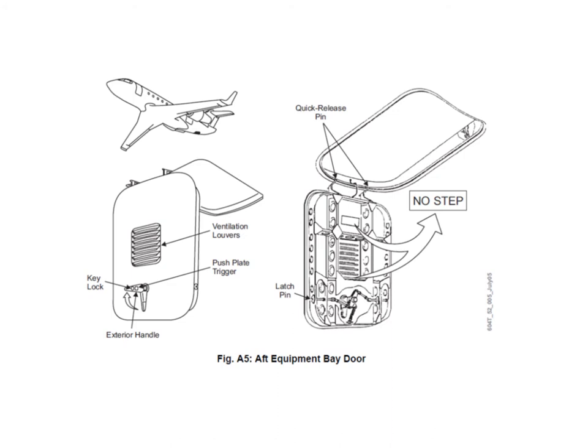The reason it says 'no step' is that you shouldn't step on it if you happen to be inside the after equipment bay with the door closed — it wouldn't support your weight if you stood on it from inside. Not that you would ever go in there and shut the door; you can't shut it from the inside anyway.